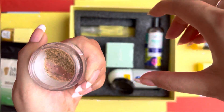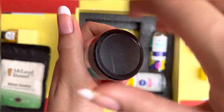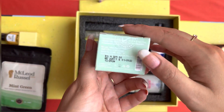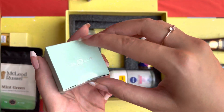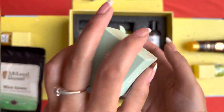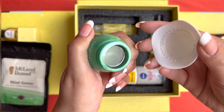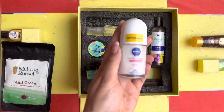And this is a coffee scrub — I want to tell a story behind it. It's almost empty because it was all spilled when I received it. The box was in very bad condition, so I thought it was probably leaking. The next product is Dot and Keys Skincare Acne Defense Green Clay Mask. This is how the packaging looks like, and this is how the inside product looks like — it's a clay mask. If you have oily skin, clay masks really work well. I will try it and give you a review.